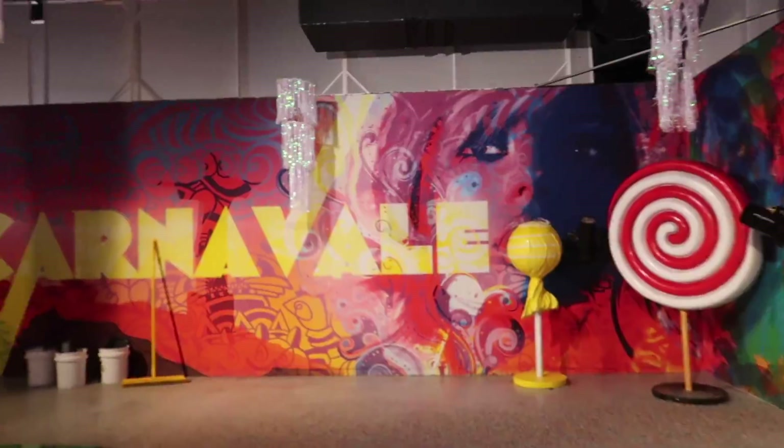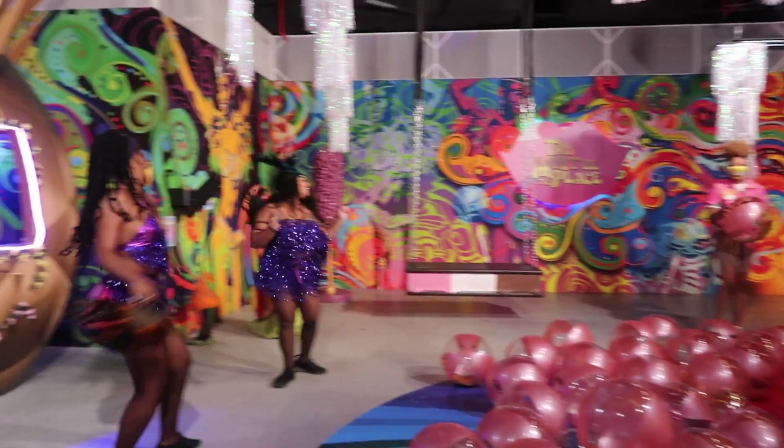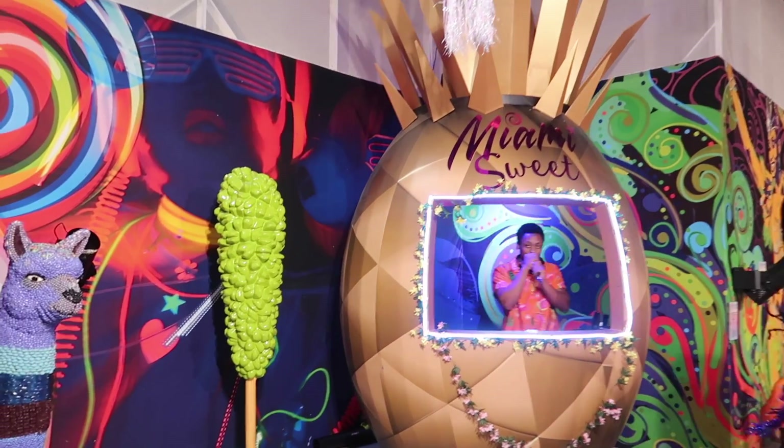It seems like we came into the carnival room and we're having a party with the pineapple DJ.